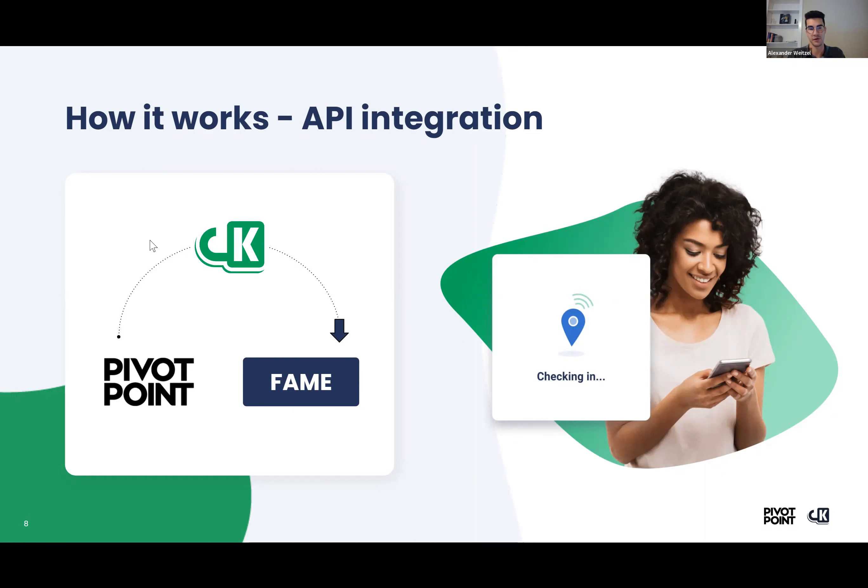I'd like to focus on this first bit where Pivot Point is pushing things to CourseKey automatically any time there's a change. That's really important because while the data might take an extra step to get into FAME, having the Pivot Point Lab data push to CourseKey right away gives instructors, admins, and students access to critical data in real time and lets everyone make data-driven decisions right away — so they're not missing a beat and have their pulse on exactly what's happening in the programs and with every student.